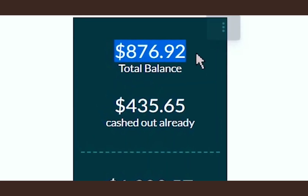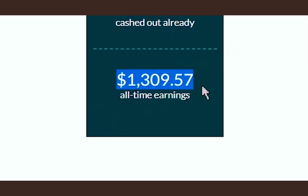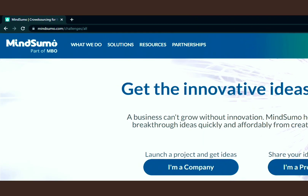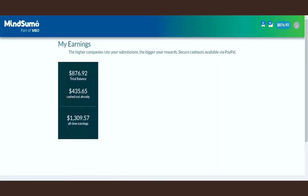I have $876 in total balance, $435 cashed out already, and $1,309 all-time earnings on this website. So first off, you need to go to this website, MindSumo.com. And before we proceed, I'm going to show you my earnings on this website.